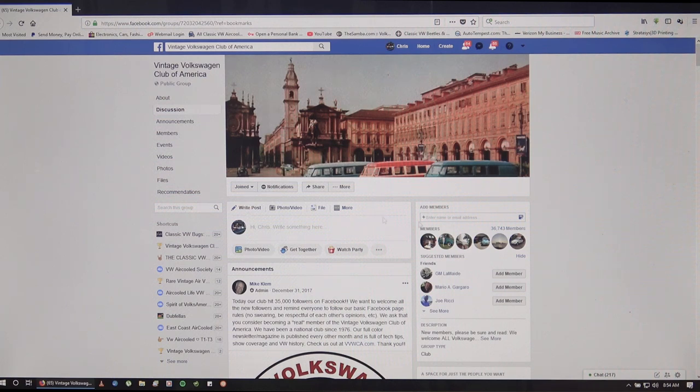I'm going to quickly run down some of the groups that are on Facebook that you can jump into to get some information, post a wanted ad, or ask any questions about your particular vehicle. I do tell people when they buy a vehicle or a beetle for the first time to get involved in a group, a club, or check your local area to see if there's any clubs around in your region, because it's always good to reach out to your groups.